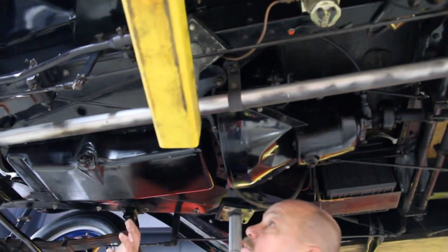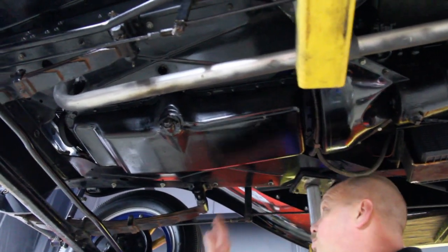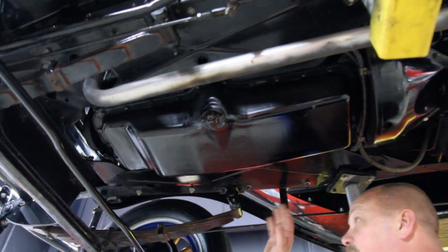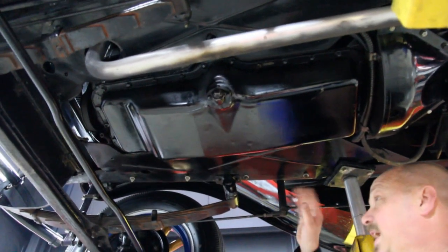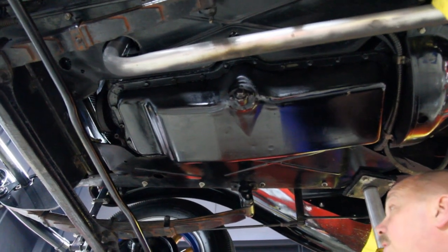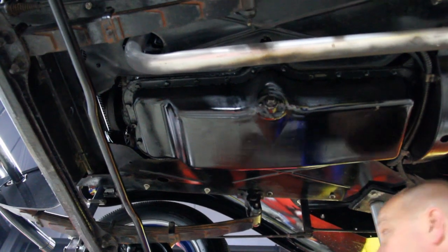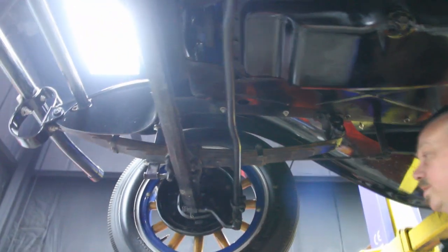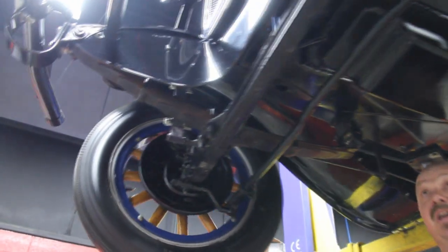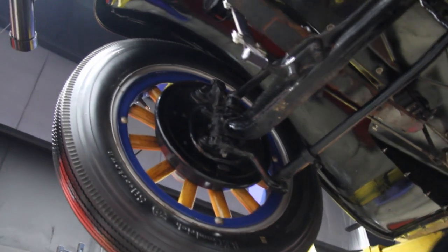We've got these closeout panels around the motor — I'd think these were one of the first things that got stripped off these cars; a mechanic would throw them in the corner and never put them back. But here they are. Mechanical brakes up front, and the wood wheels are in awesome shape. These split rims are in great shape. This is just one pristine 1930 Willys Whippet.